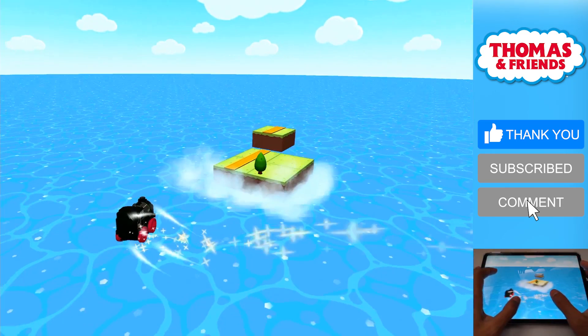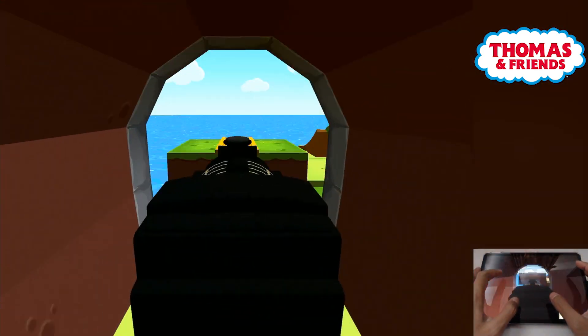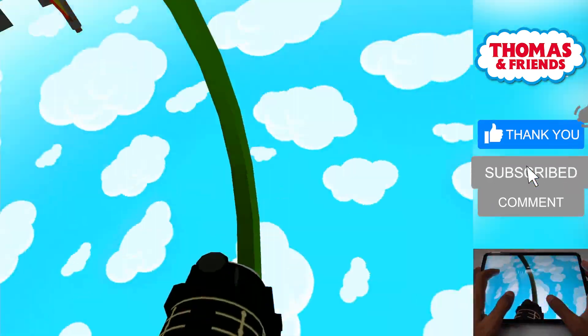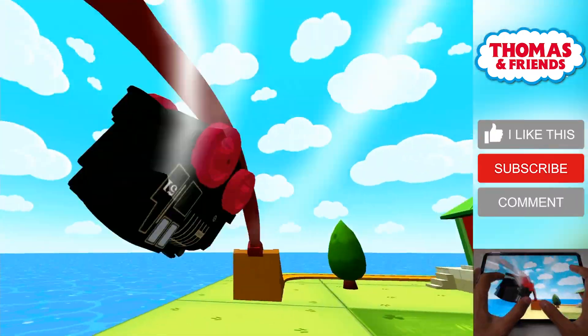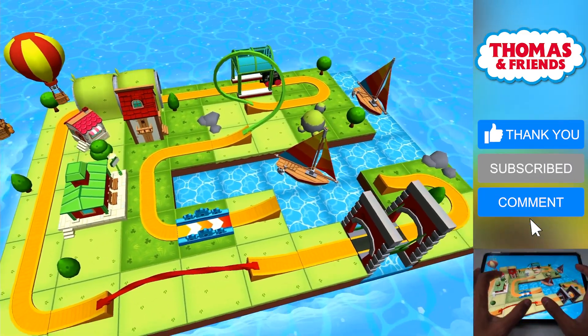Thomas and Friends Minis. Ready, set, build! This game has so much to see and do. Build your dream train set from scratch or follow one of many blueprints, then flip, spin, loop, crash and ride through your creation and watch it come to life. Thomas and Friends Minis — are you ready? Set, build!